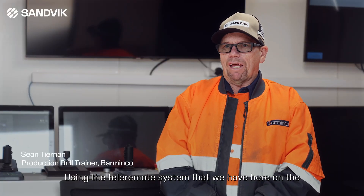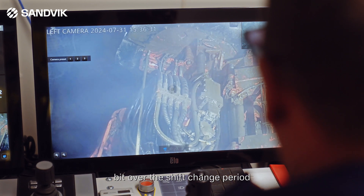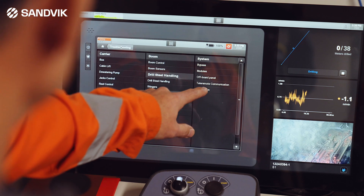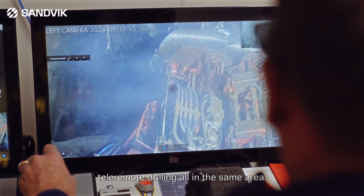Using the Teleremote system that we have here on the 422IE, we add the auto bit on and we do not have to change that bit over the shift change period or any extended time of Teleremote drilling. So we can use Teleremote bogging and Teleremote drilling all in the same area.